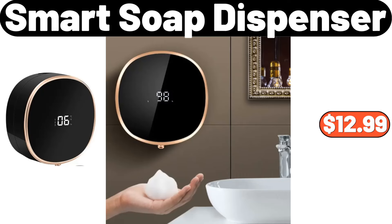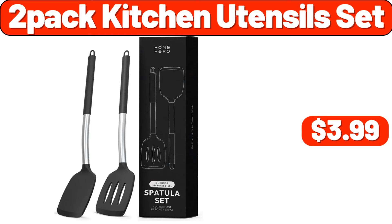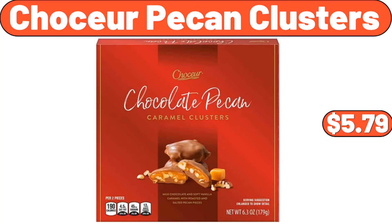Smart Soap Dispenser, $12.99. 2 PCS Small Potted Orchid Plant, $14.99. 2 Pack Kitchen Utensils Set, $3.99. 16 Piece Knife Block Set, $19.99. Chaucer Pecan Clusters, $5.79.